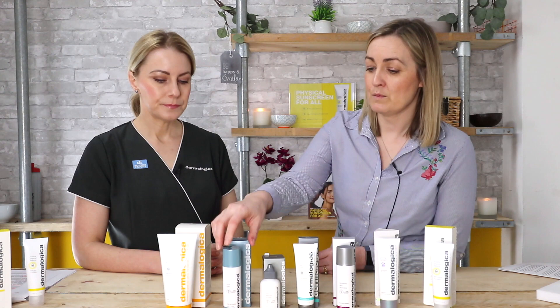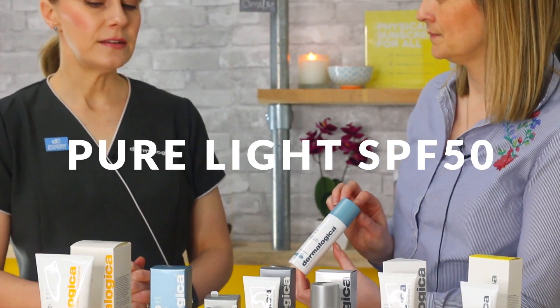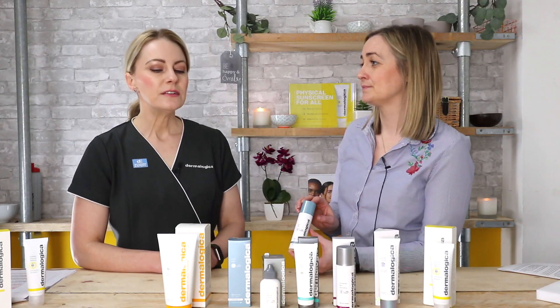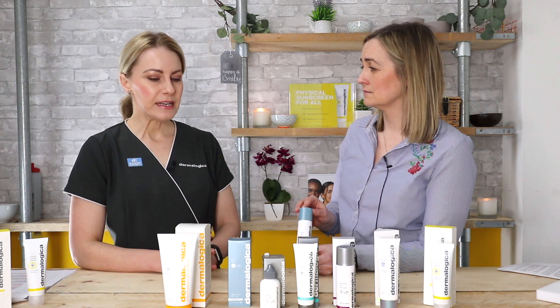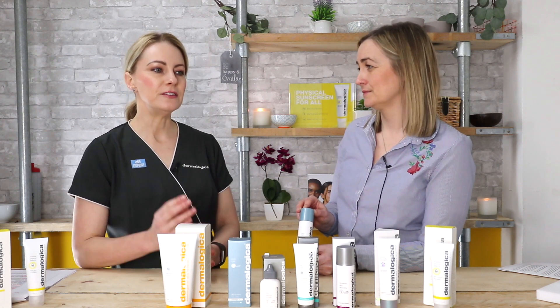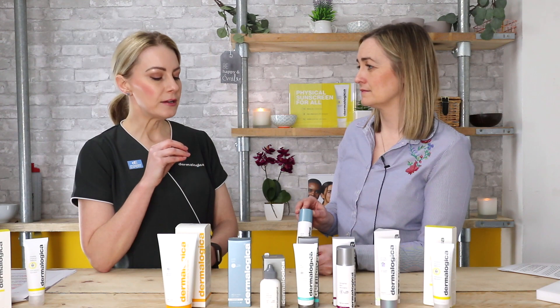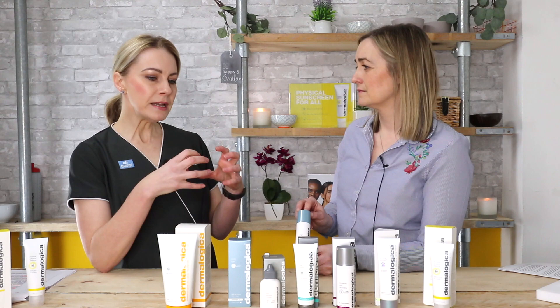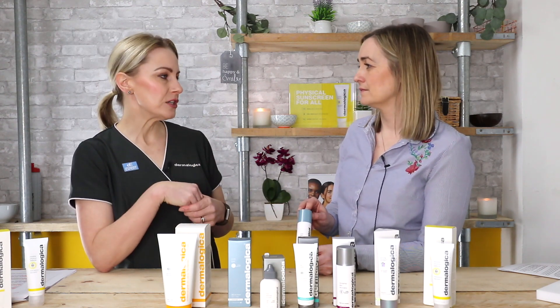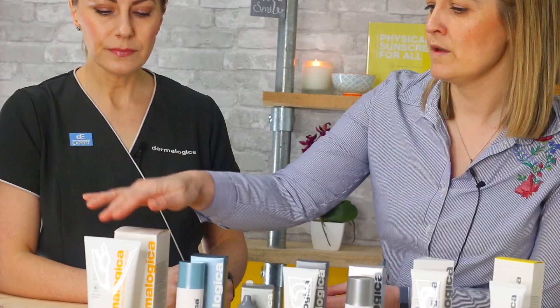Pure Light is an SPF 50 from the Power Bright range, specifically targeting pigmentation issues. If you suffer with pigmentation or brown marks on the skin, you really need to use SPF because UV is one of the key triggers for pigmentation in the first place — hence the higher SPF 50. It contains peptides and Power Bright ingredients that help minimize overproduction of melanin, making it a moisturizer with built-in SPF focused on skin pigmentation.